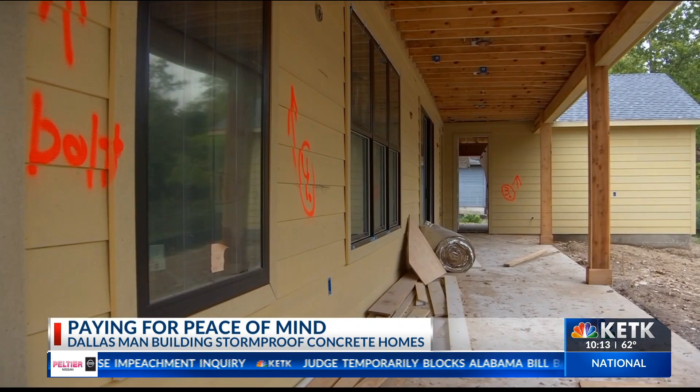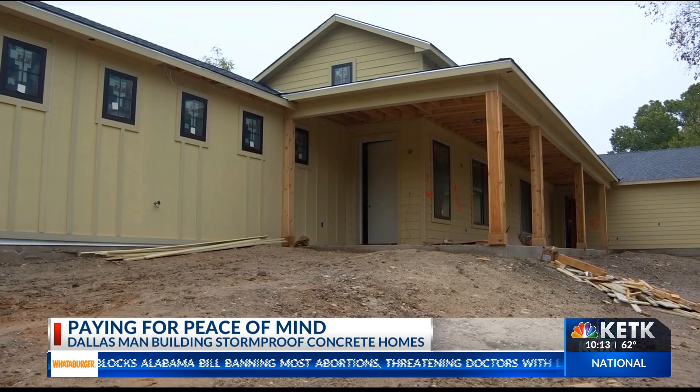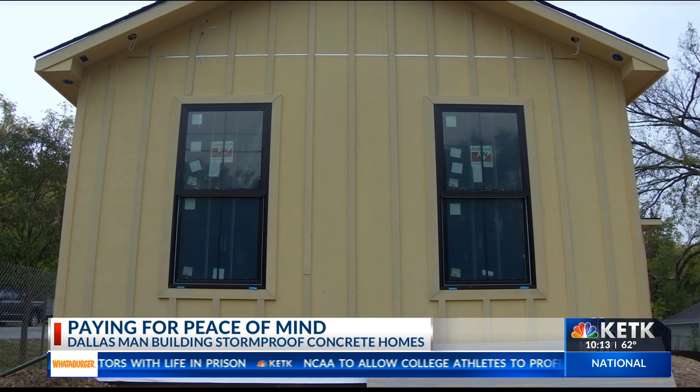Hoffman says concrete homes are slightly more expensive than traditional wood frame homes and take about two weeks longer to build — but not significantly more. It's a price he hopes more people are willing to pay for peace of mind during severe storms.